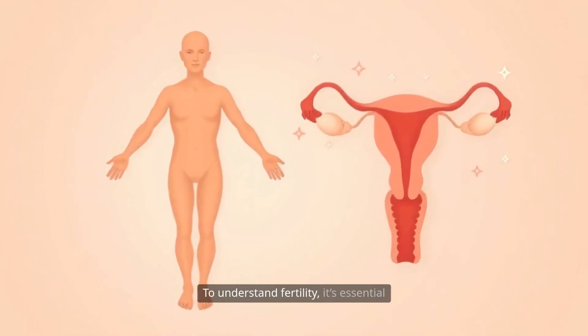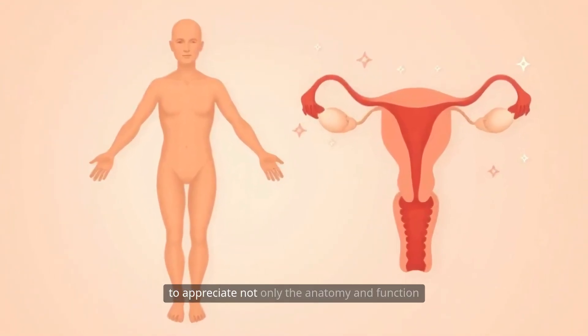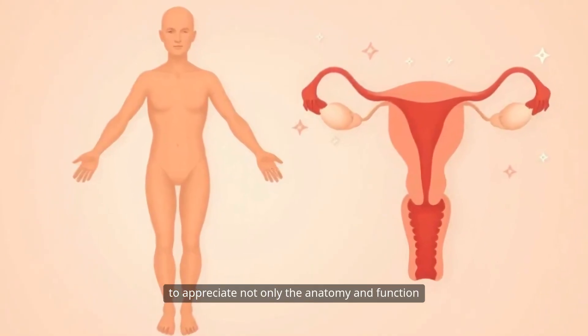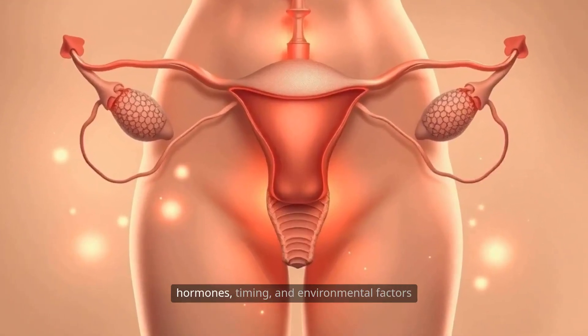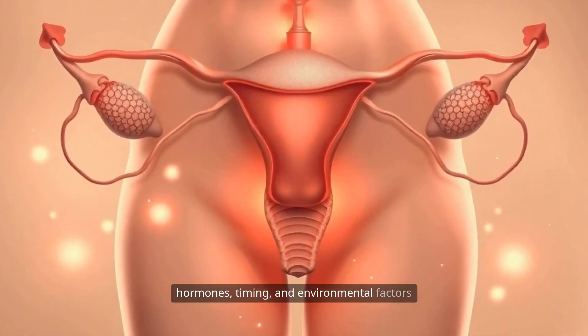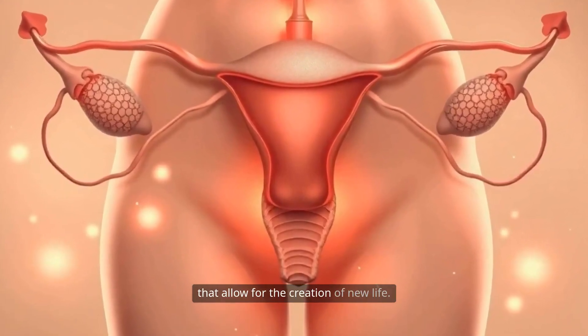To understand fertility, it's essential to appreciate not only the anatomy and function of the male and female reproductive organs, but also the delicate interplay of hormones, timing, and environmental factors that allow for the creation of new life.